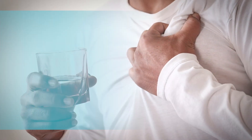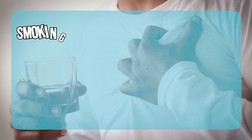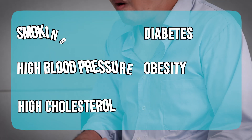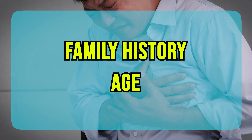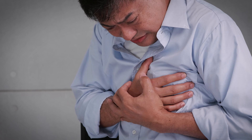Heart attacks are mainly caused by coronary artery disease. Risk factors include smoking, high blood pressure, high cholesterol, diabetes, obesity, and lack of exercise. Emotional stress and poor diet also increase the risk. Family history and age play a role too. When these factors combine, they damage arteries over time, leading to a heart attack.